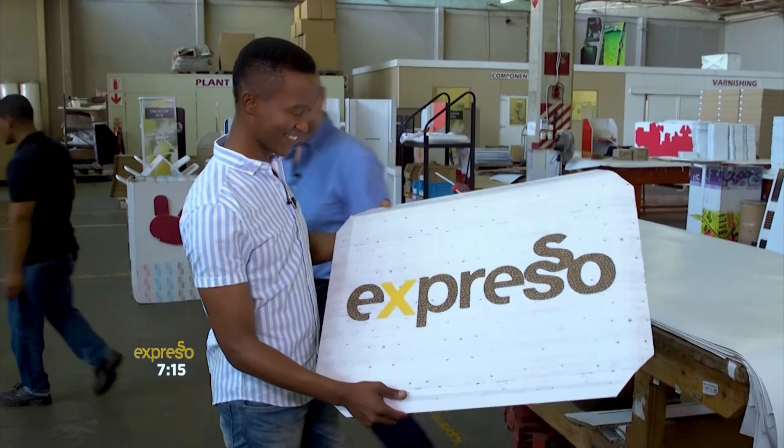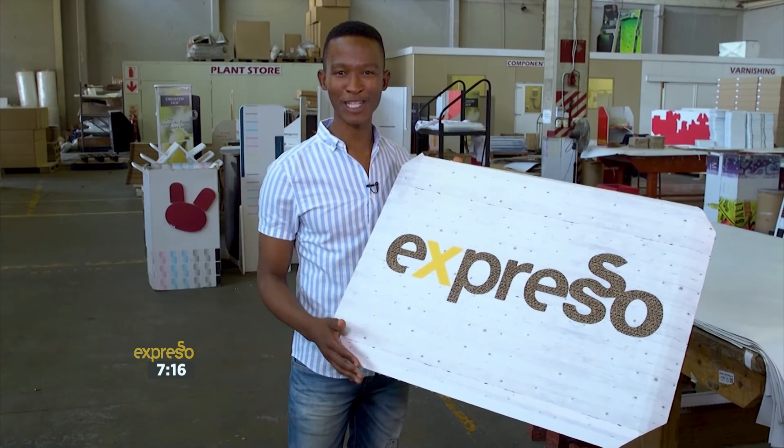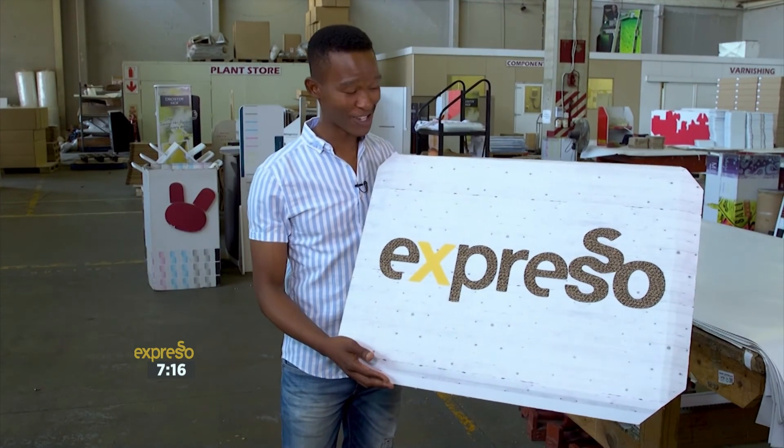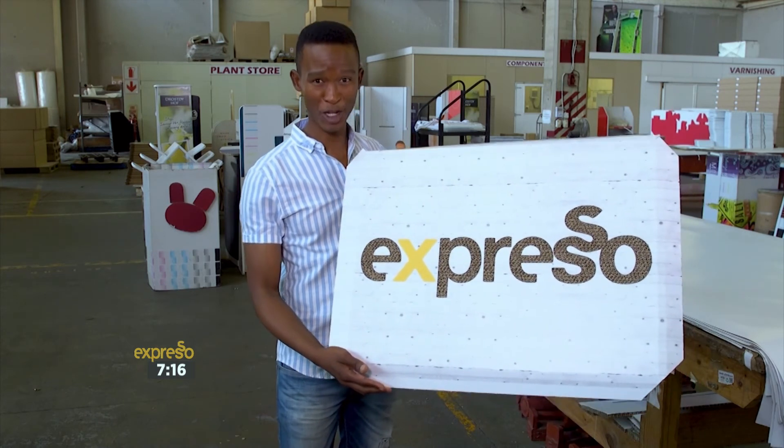I can't wait for this to be hanging in studio. This is true cutting-edge technology that shows that you can be environmentally friendly without sacrificing on the aesthetic one bit. In fact, this shouldn't be the exception — it should be the norm.